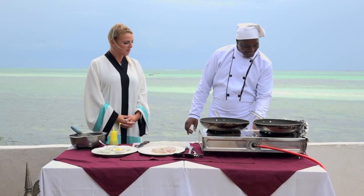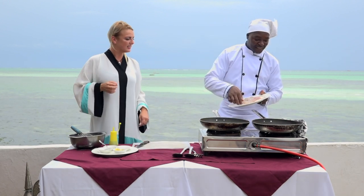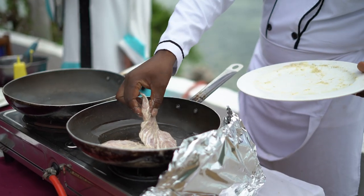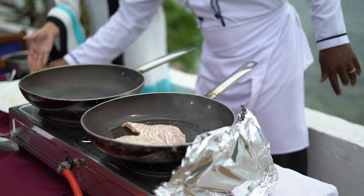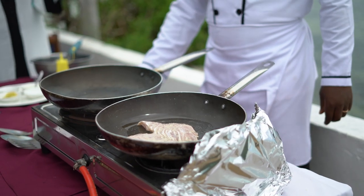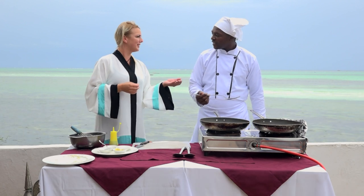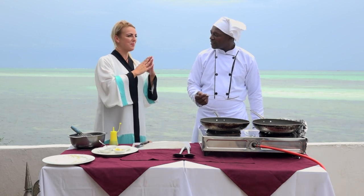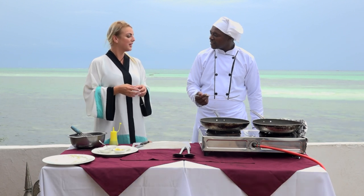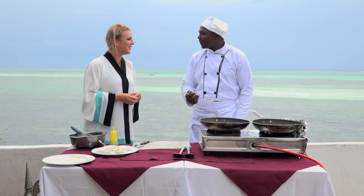I have a question for you while you're making this. Do you mind, Chef, if I make a raita? It's just a quick sauce I'd like to accompany your beautiful fish here today. No problem. Thank you so much. Say that again — Karib sana. And what does that mean? It's welcome. Okay, great.